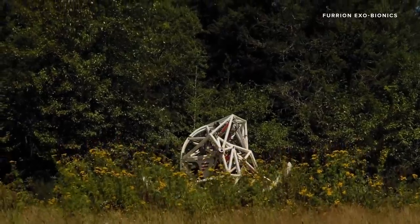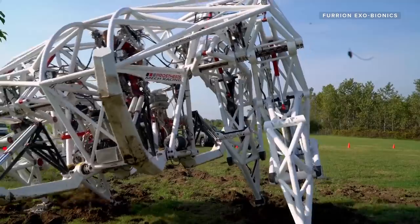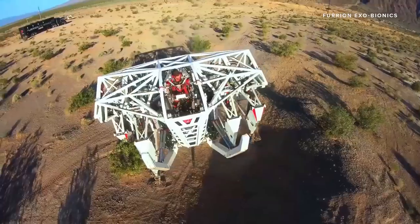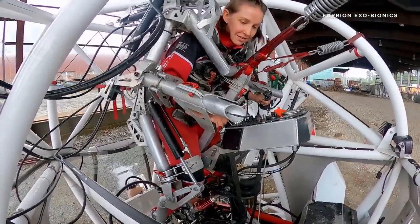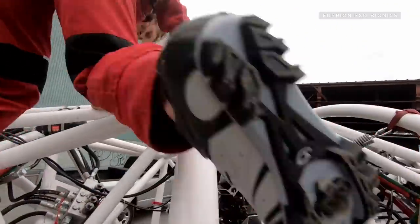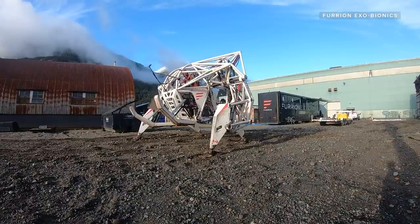Part of discovering what else this mech can do will come from putting a range of different people in the driver's seat, not just elite athletes. Furion Exobionics is opening up the pilot training experience for anyone — for $2,500 you get a two-hour training session and the opportunity to give feedback as an alpha tester. Cassie's advice: be rested, don't change your physical routine beforehand, and most importantly, stay calm. Don't rush through the motions — going slower to learn something that proprioceptive is perfectly okay.